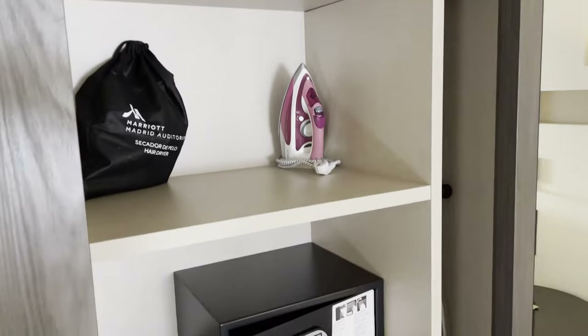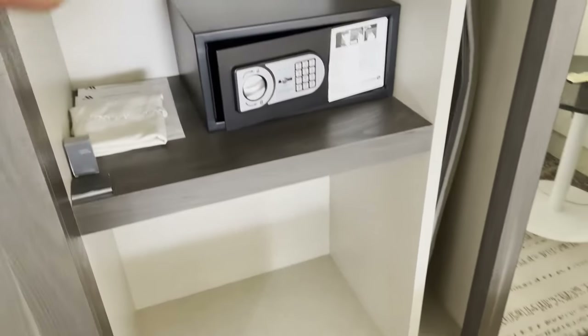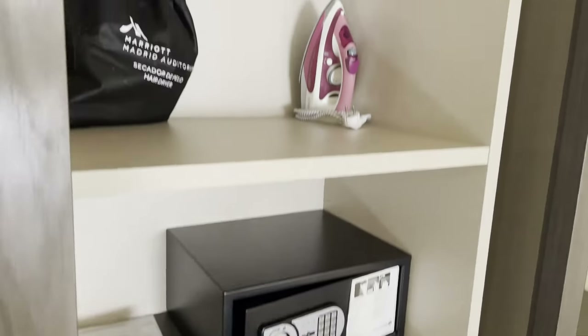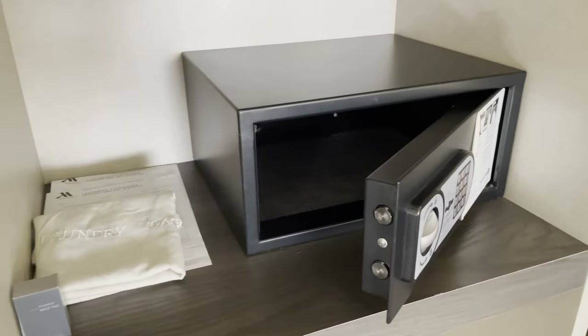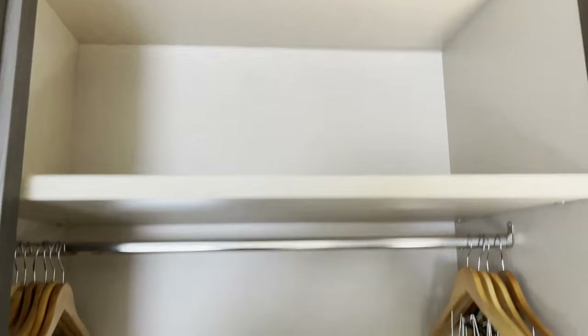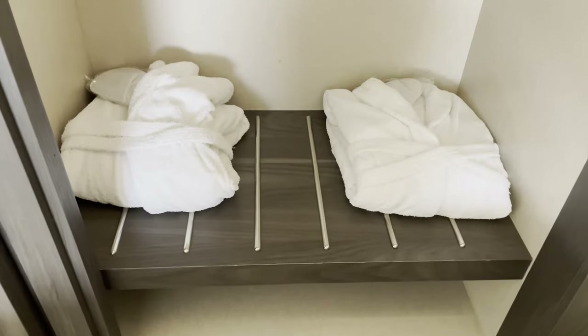There's also closet space to store things and a safe where you can put all your important documents and lock it. On the other side there's more storage space and they actually give you a robe to wear while you're here.